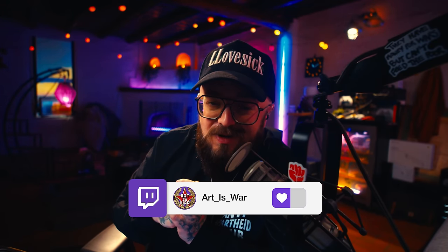Let me know down below what you'd like to see next — do you want a video more about DAC amps? Let me know in the comments. Until next time, when we talk about IEMs, I'll see you guys over on my Twitch stream at twitch.tv/art_is_war. Until the next video, I'll see you all later. Peace.